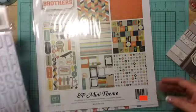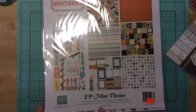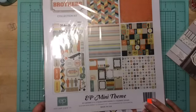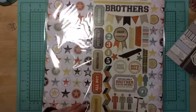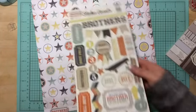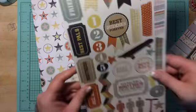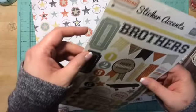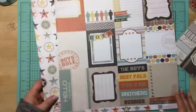Last but not least, I picked up this Brothers collection by Echo Park. I know it's an older line — it is 2013 — but I have all boys so I never did grab this. You get the sticker sheet: Brothers, Best Buddies, Boys Rule, Best Buds. Sometimes being a brother is better than a superhero — I love that. It's got three little boys, Good Buddies, Old Buds, Brothers, Best Pals and Friends.